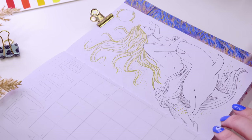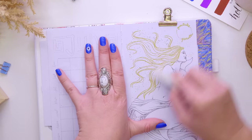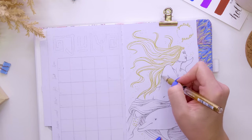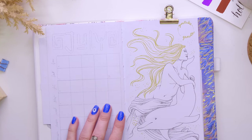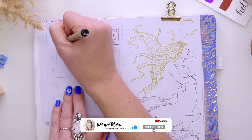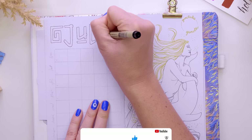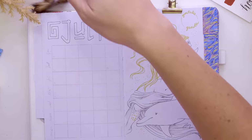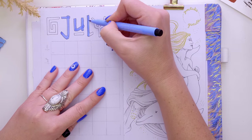Once I was happy with the illustration side of it, I added a little bubble in the top right where I track my YouTube growth. This will be quite an exciting month because I am very close to hitting the 20K mark, which I'm very excited about. If you want to help me get there, feel free to subscribe to the channel, and keep your eyes peeled because in a few weeks I'll be doing a special giveaway to celebrate reaching that milestone.